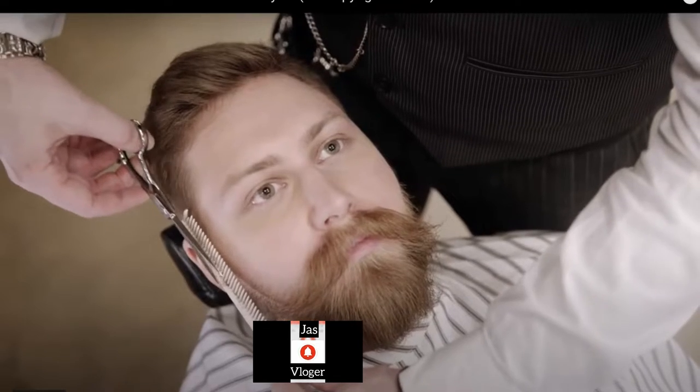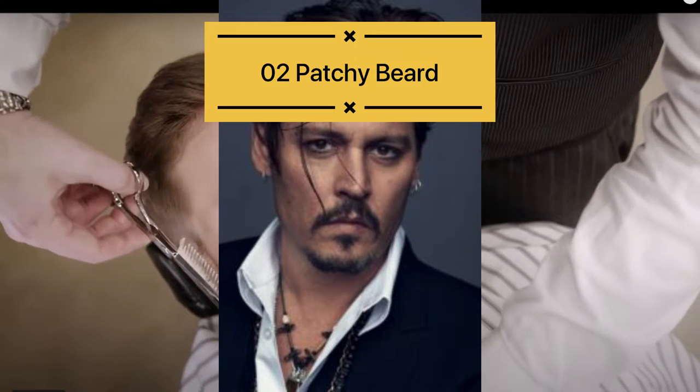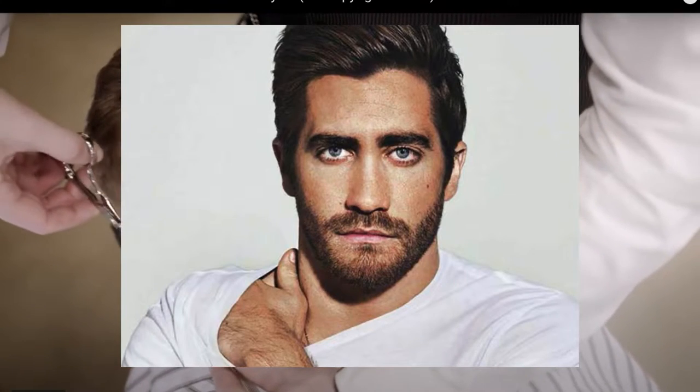I have divided the beard into two ways. The first one is the full face beard and the second one is the patchy beard. If you have a beard on your full face, then I suggest some beard styles for you.